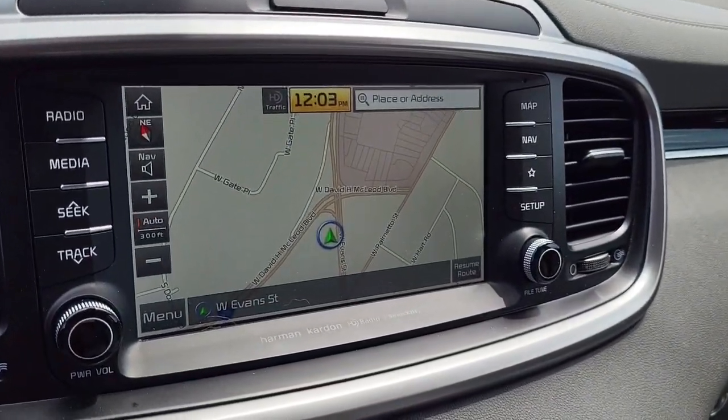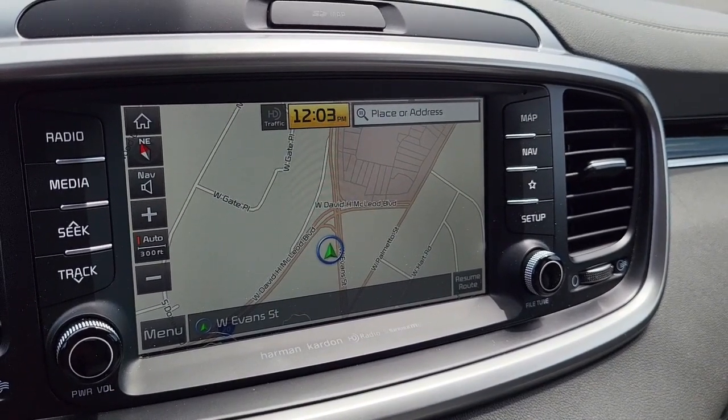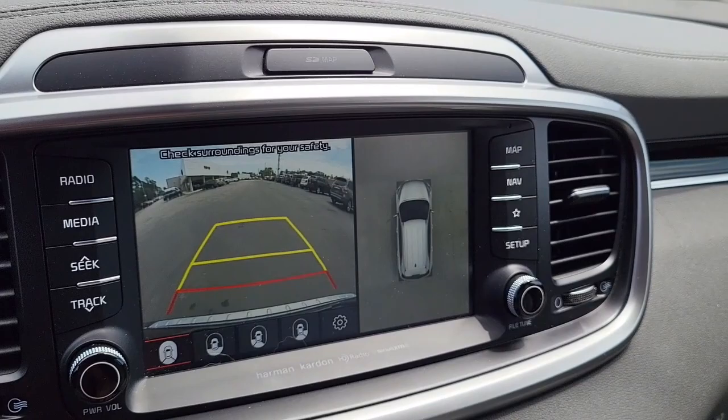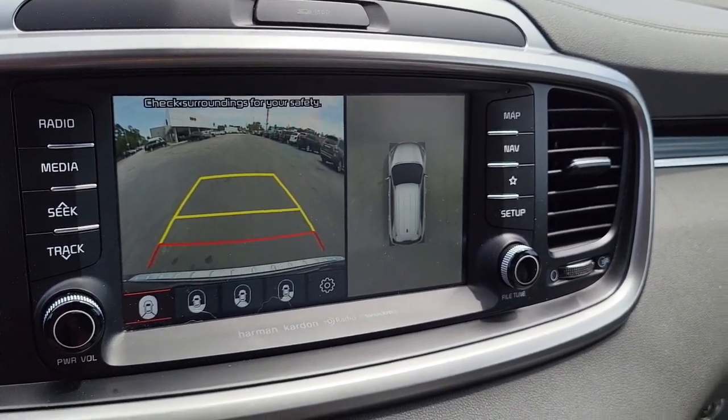Coming to the cockpit here, you've got your navigation set in along with Sirius XM radio, and of course a backup camera. Very nice.